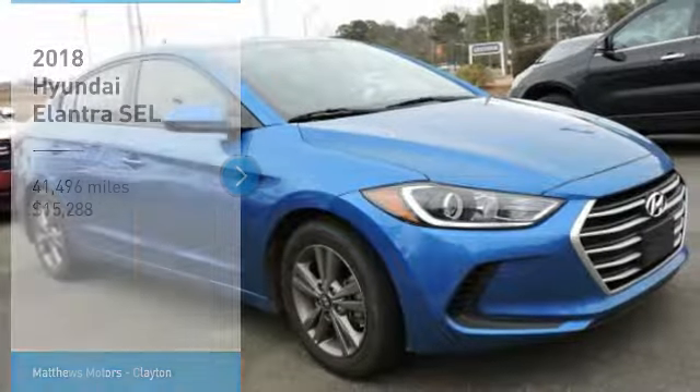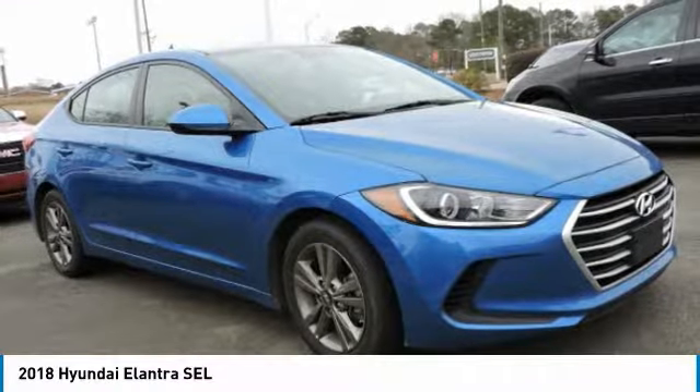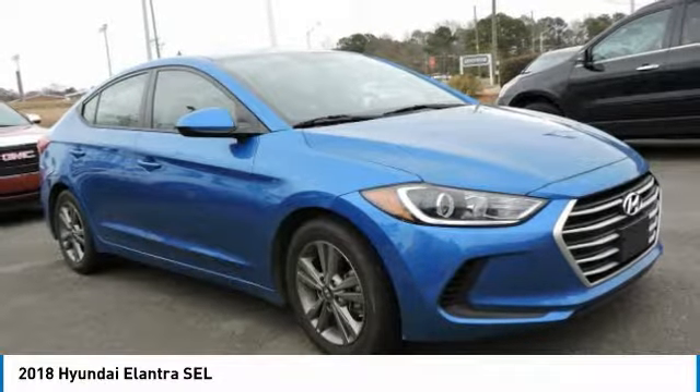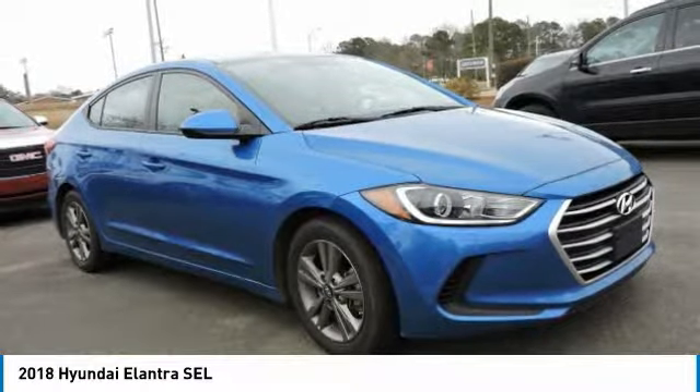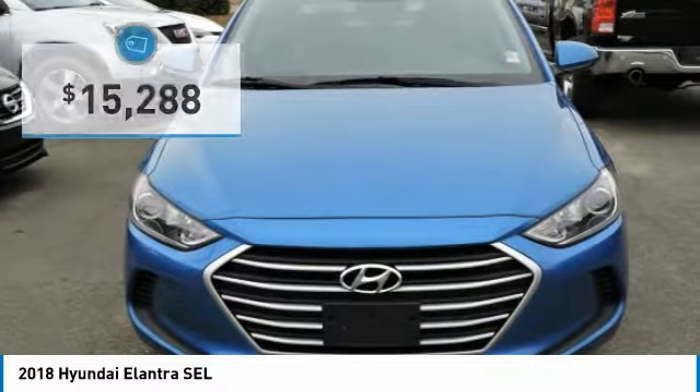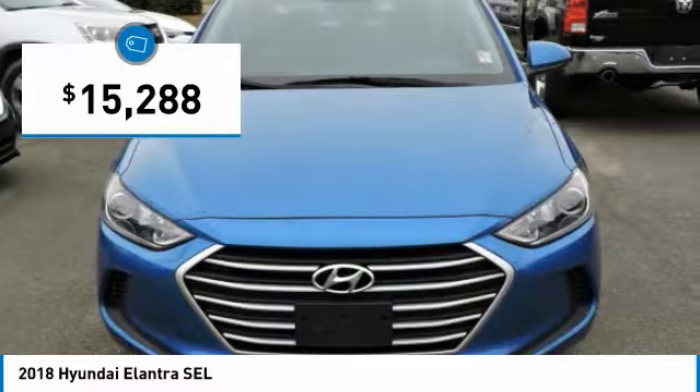Drive the 2018 Elantra. The Elantra boasts the most interior room in its class and gets an exceptional 35 miles per gallon. With its luxurious standard features, the Elantra is an easy choice and is priced below $20,000.